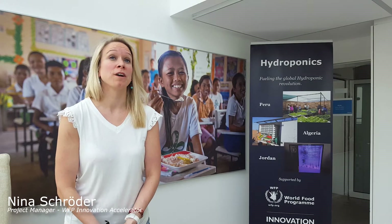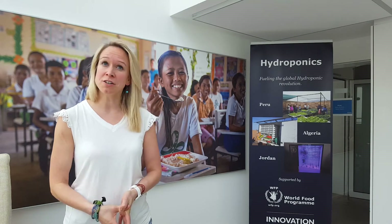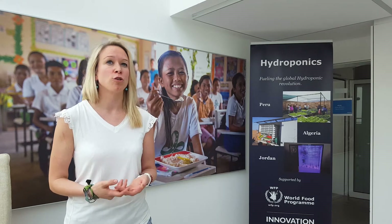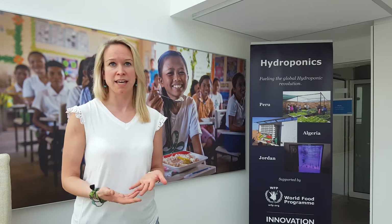Hi, I'm Nina. I work at the Innovation Accelerator and I'm going to tell you today how we grow food in the desert. In the Algerian Sahara Desert, the Sahrawi refugees have been living there for about 40 years in camps. For them, animals play a very important role in their culture but also for their diet.